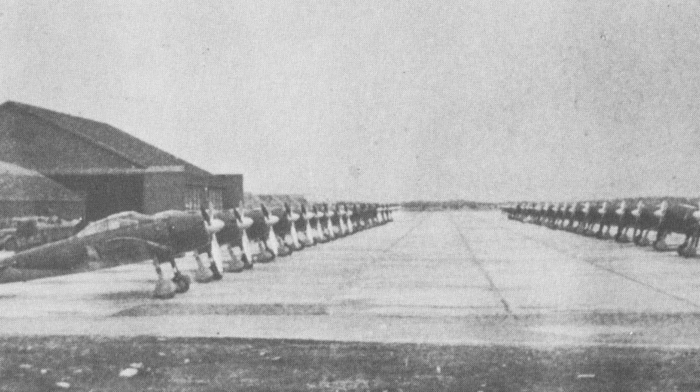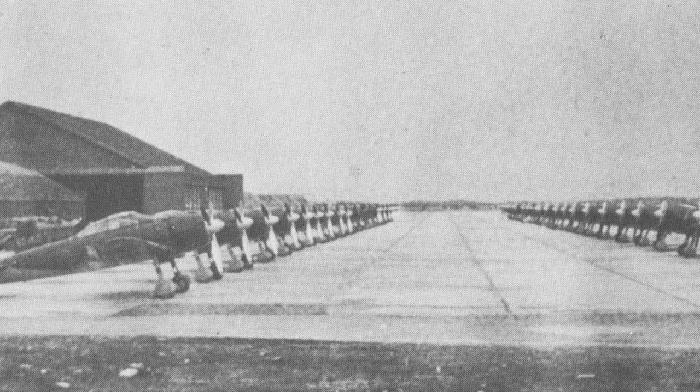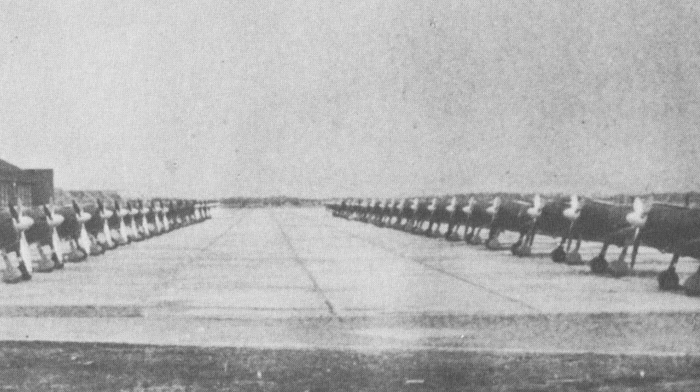In May 1944, a photo was taken of A6M Zero fighters belonging to the Japanese Navy 252nd Air Group at Misewa Airfield in Omori, Japan.